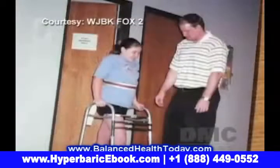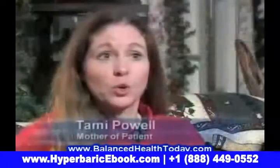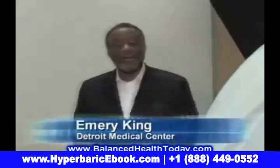Gianna's mother, Tammy Powell, was ready to do anything, even planning to go overseas for specialized oxygen treatment. 'I had figured we were either going to go to the UK to get treatment, or I knew there was a private clinic down in North Carolina.' But Gianna and her mom finally found help here at the DMC's Detroit Receiving Hospital with its new oxygen-giving hyperbaric chamber.